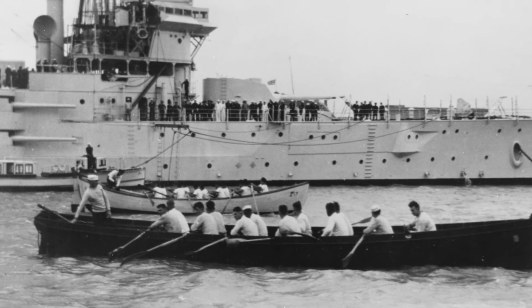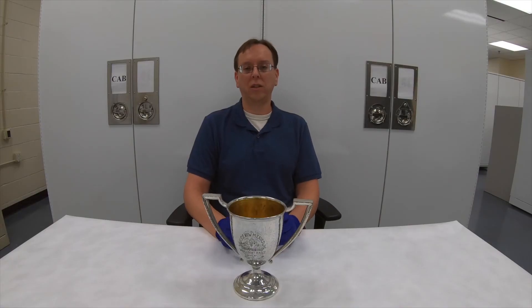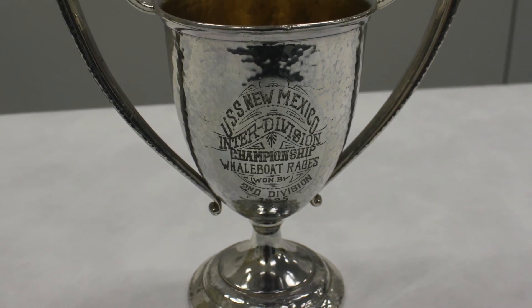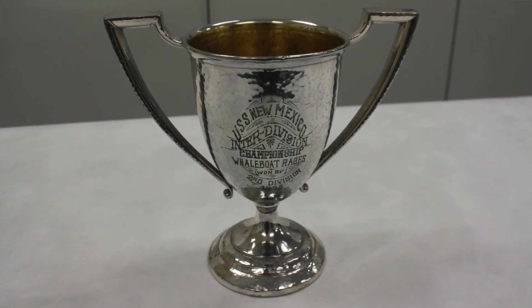The races and the competitions were done between the various divisions of the ship. Ships are divided up into divisions based on the different specialties — so you have the deck division, the engineering division — and the sailors would compete against each other. This trophy was won by the second division aboard USS New Mexico. Thanks for joining us today on the Artifact Spotlight.